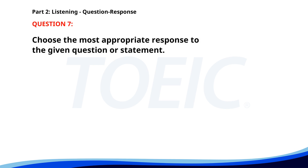Number seven. Do you have the meeting agenda? A. The meeting is at 3 p.m. B. Yes, I printed it out. C. No, I haven't seen it yet. The correct answer is C: No, I haven't seen it yet.